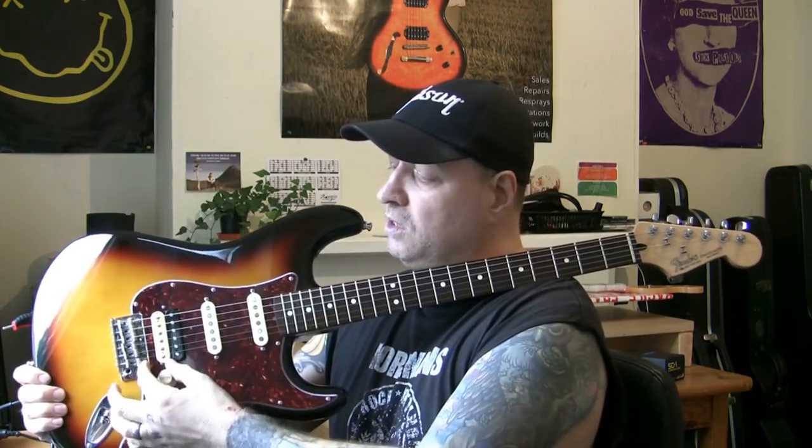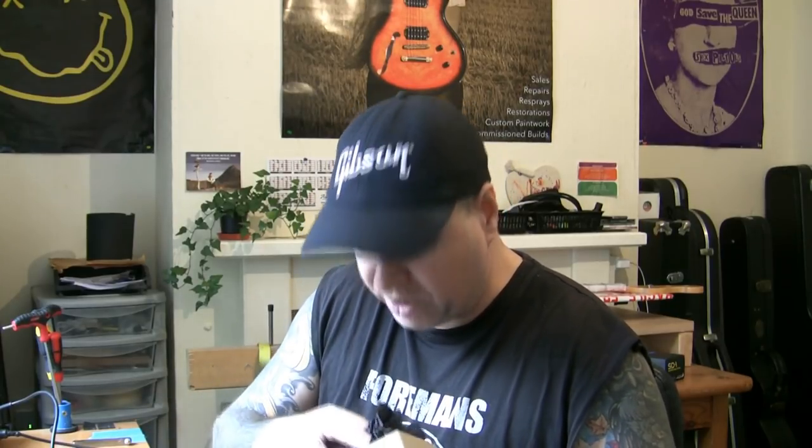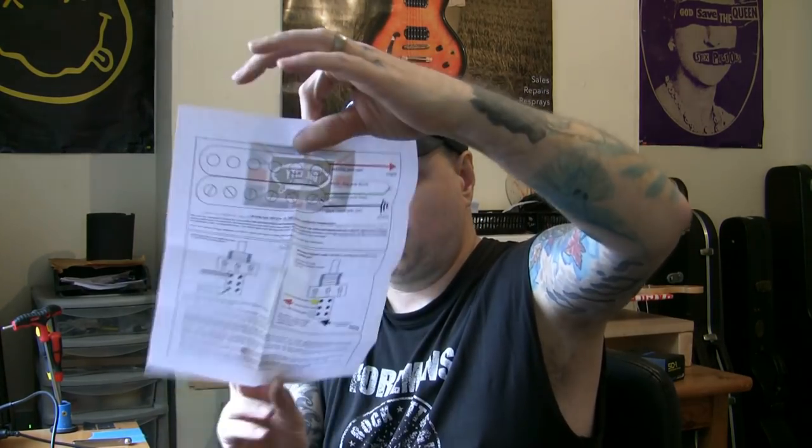So my pickup configuration is Iron Gear Dirty Torque in the bridge, and a couple of Oil City pickups - one in the middle, one in the neck. The Oil City pickups were handmade in London with non-adjustable flat pole pieces, not staggered or radiused. I was given the neck one by a good friend of mine, Rob Peach. I bought the middle one to match. Anyway, the Oil City pickups are fine.